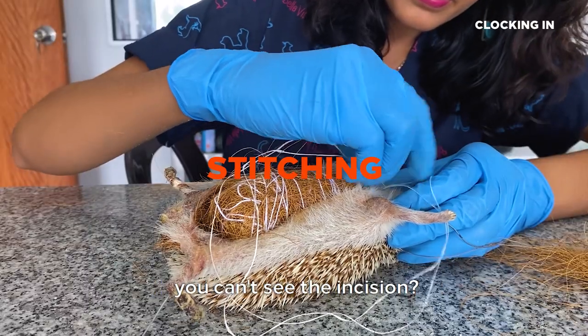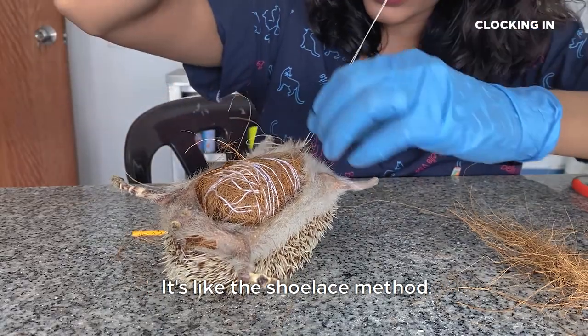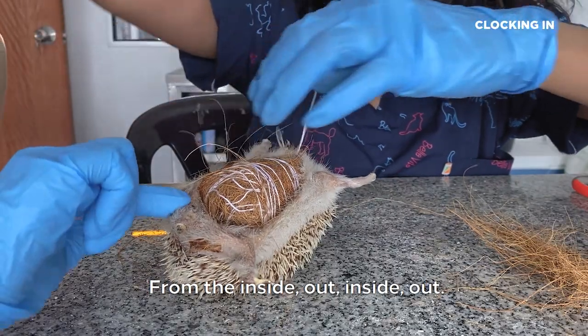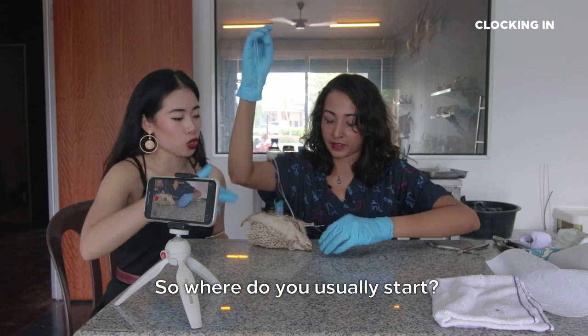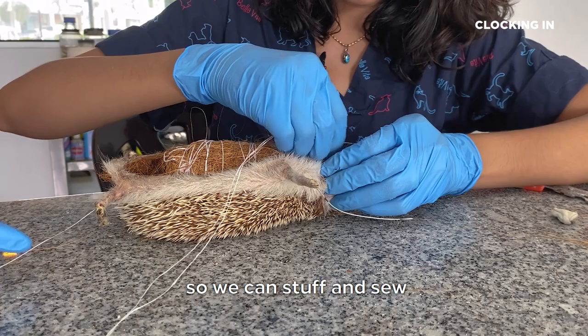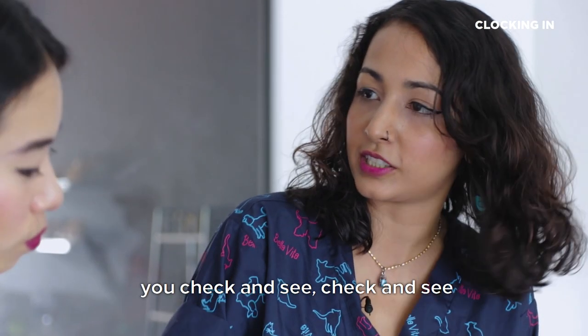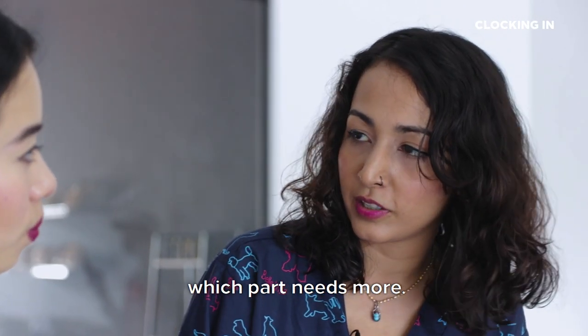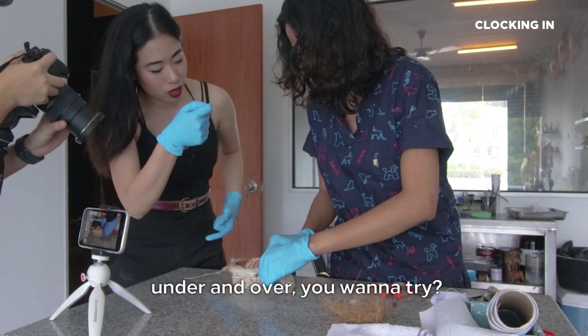How do you sew it in a way that you can't see the incision? Doctor taught me — it's like the shoelace method from the inside out. So you mentioned you use dental floss. Where do you usually start? I like to start from the top so we can stuff and sew at the same time, because then you don't over-stuff. As you're sewing, you check and see which part needs more. When you poke your needle, it goes under and over.